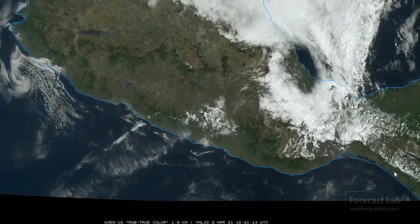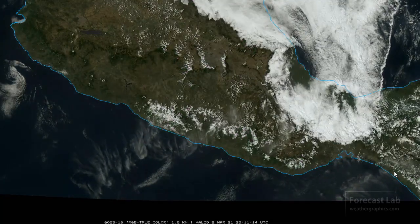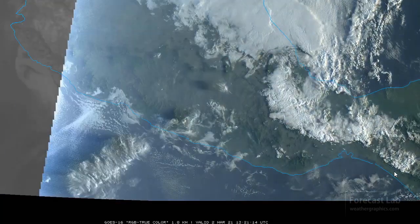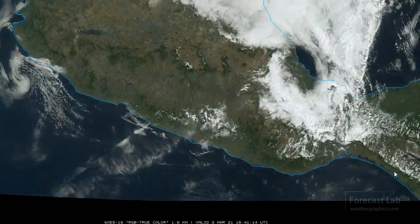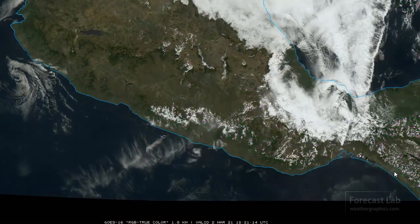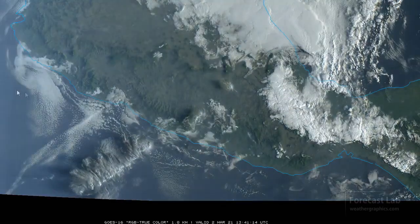And there it is. This will start out once again right around dawn, where we switch over from IR to visible. And those gap winds really get going — probably a good day to fly a kite in that region.